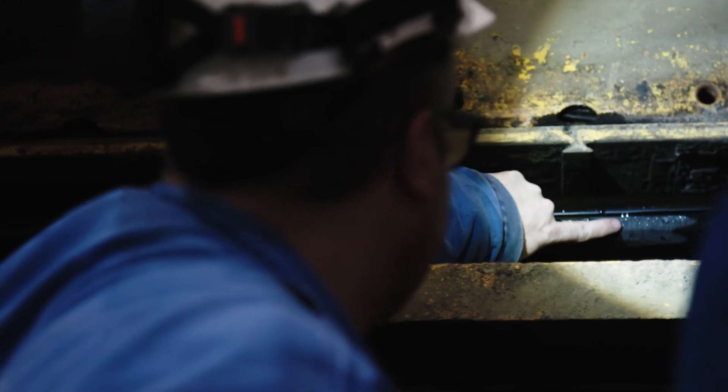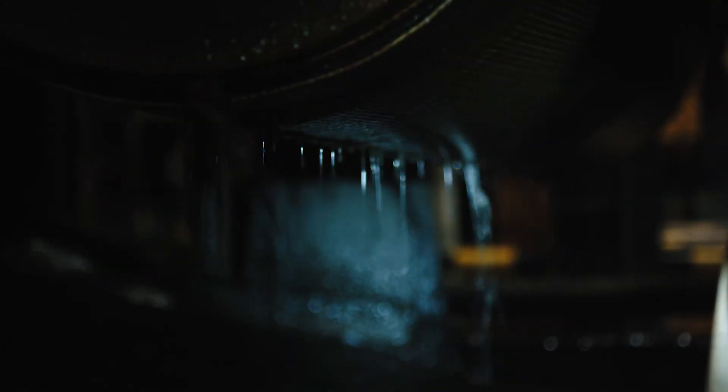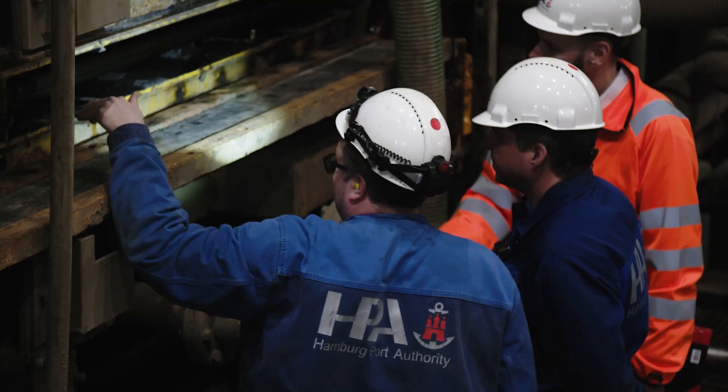Karsten Lehmann and his team work in shifts. Expert knowledge is required to keep the quality of the METHA material at the highest level.